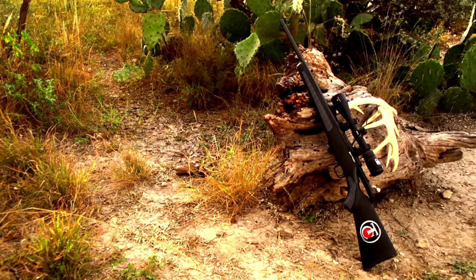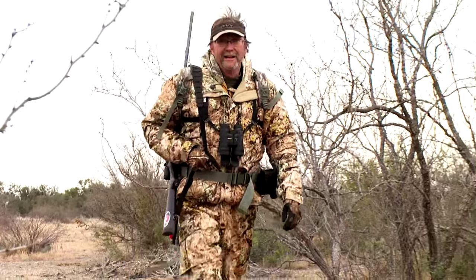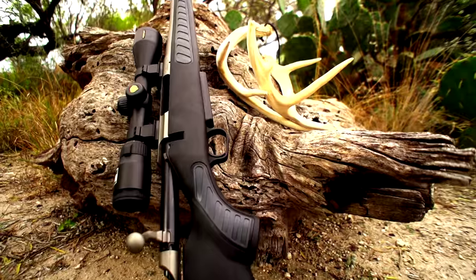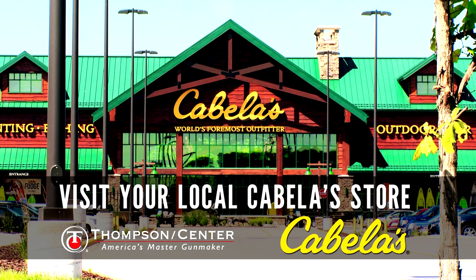So the Thompson Center Venture — whether you're shooting the compact, whether you're shooting a predator model, whether you're shooting the gun that I shoot — they're going to perform for you when it comes time to hit the field. Thompson Center Arms is proud to offer American-made quality while backing it up with knowledgeable support and a lifetime warranty. For more information, visit your local Cabela's store.